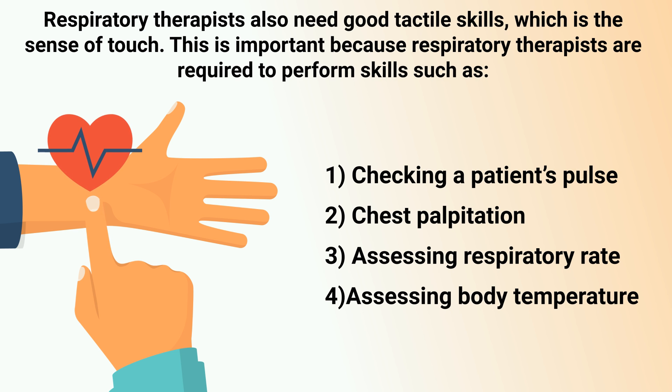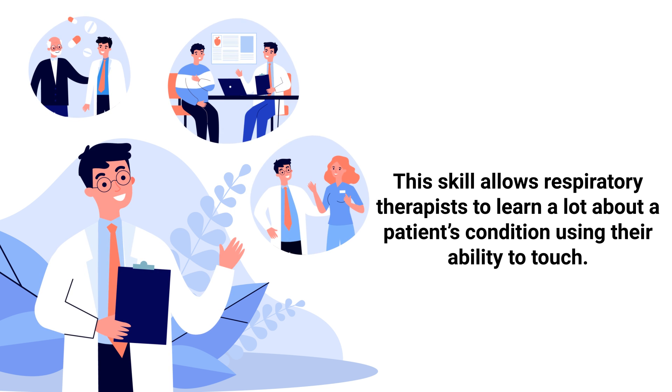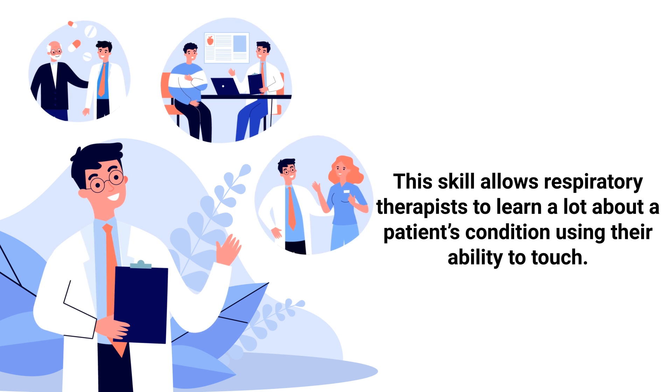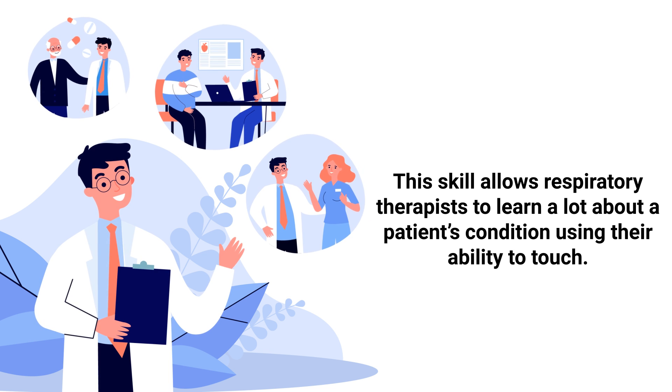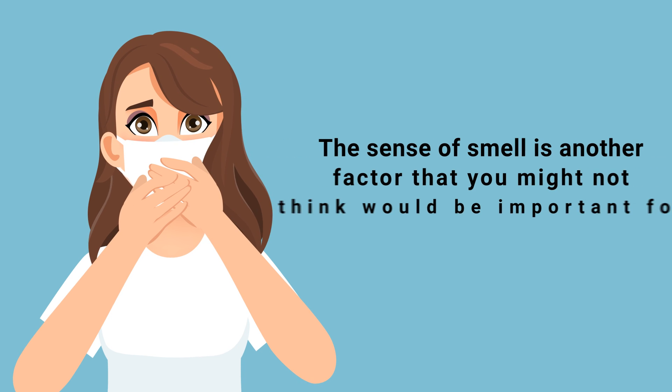Respiratory therapists also need good tactile skills, which refers to the sense of touch. This is important because RTs are required to perform skills such as checking a patient's pulse, chest palpation, assessing respiratory rate, and assessing body temperature. This skill allows respiratory therapists to learn a lot about a patient's condition using their ability to touch.